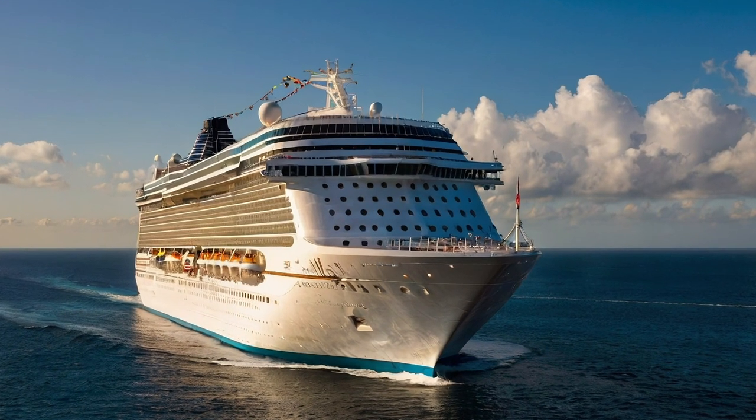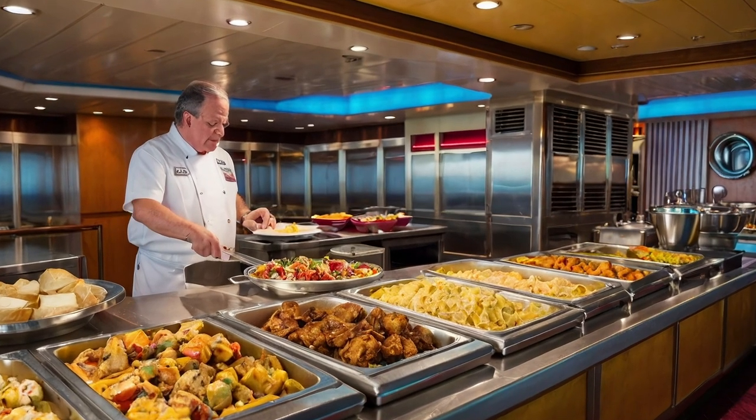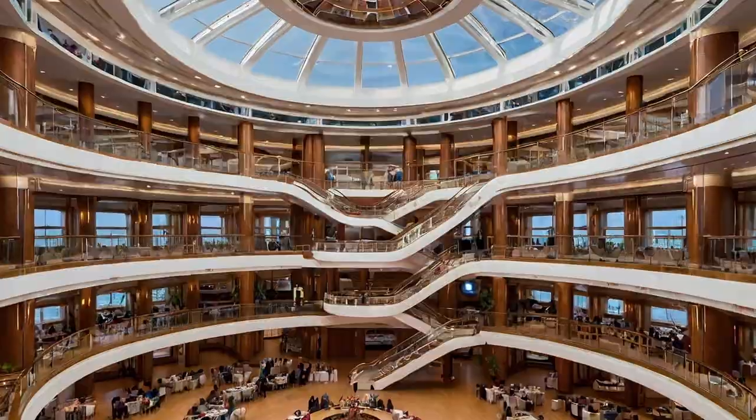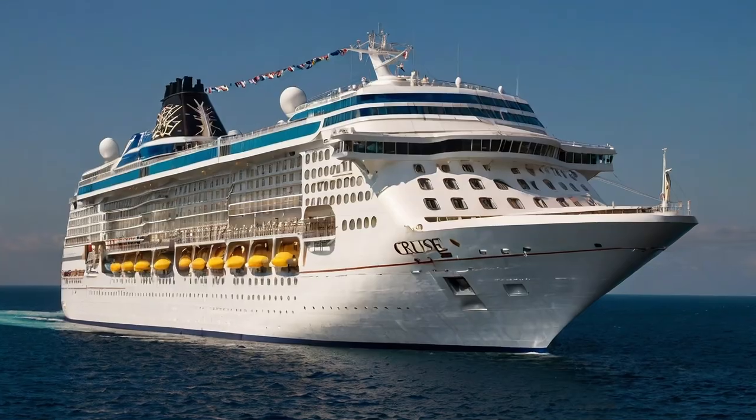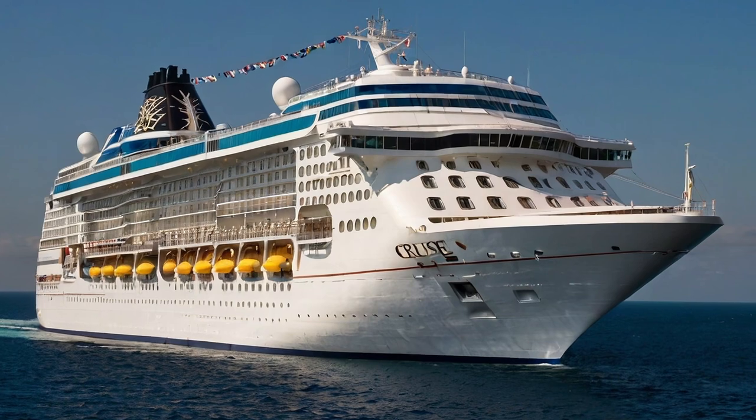What would a cruise ship look like if AI designed it? Would the buffet be any different? In this video I'm going to make a whole ship tour with the help of the website leonardo.ai to find out what an AI-designed cruise ship would look like.